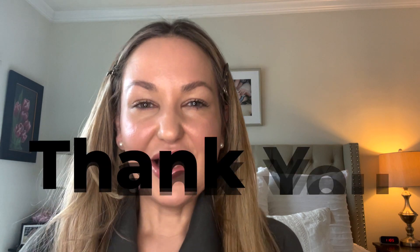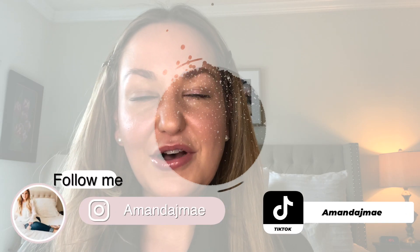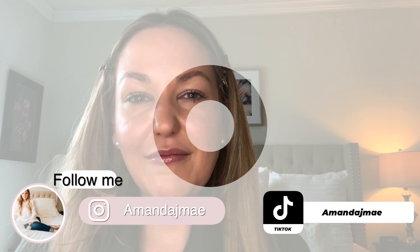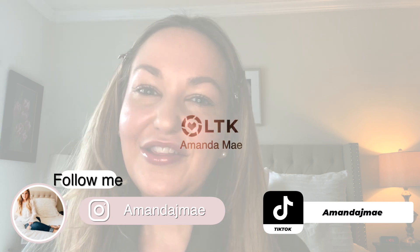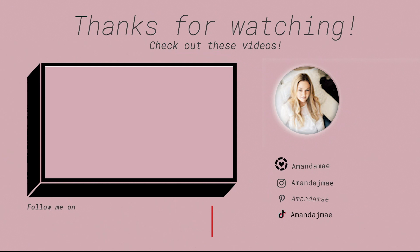I'm telling you, she will thank you and she will love it. I also want to say thank you so much to Merit — I am so grateful to work with you guys again. I am truly a huge lover of these products and I only share things that I really love and actually use, and I am a customer as well. I hope you guys found this video helpful. Follow me on Instagram at Amanda J. Mae, and I'm also on LikeToKnowIt and TikTok under Amanda Mae. Thank you so much for watching and I hope you guys have a wonderful weekend and a great holiday season — I'll see you next time.